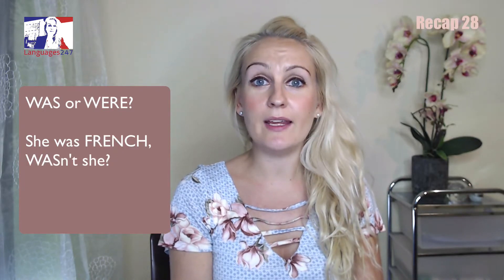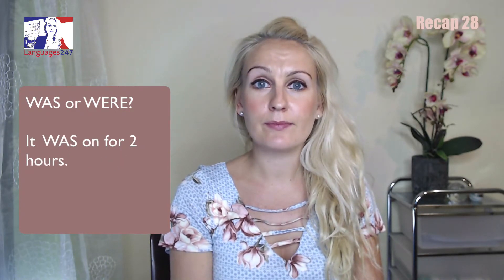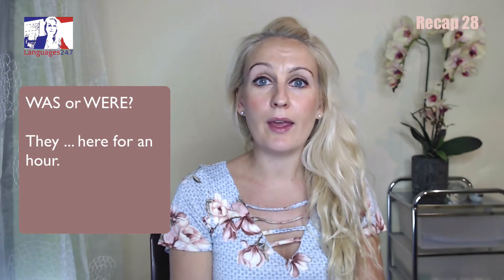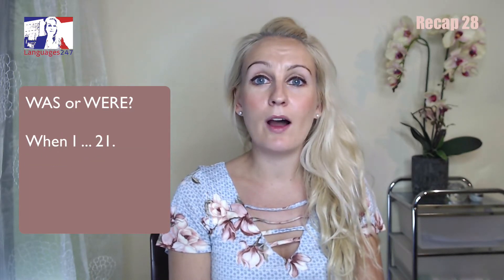She was French. Wasn't she? They were English. Weren't they? It was on for two hours. They were here for an hour. When I was 21.